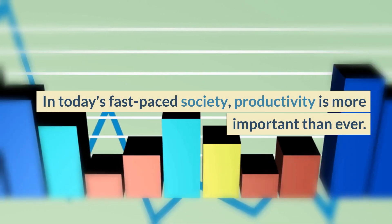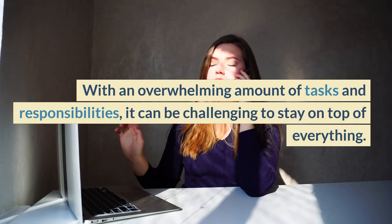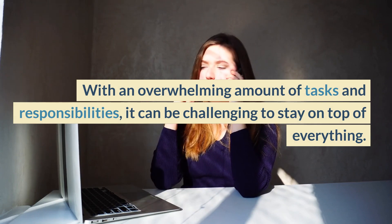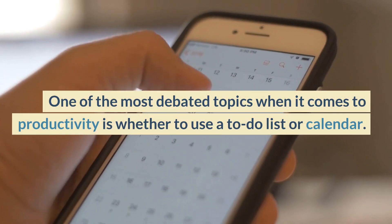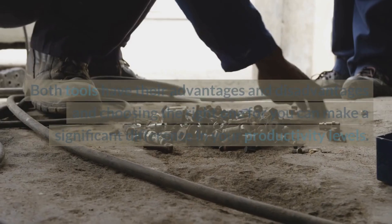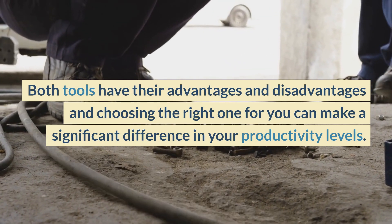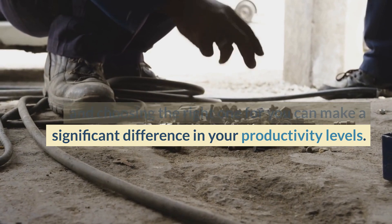In today's fast-paced society, productivity is more important than ever. With an overwhelming amount of tasks and responsibilities, it can be challenging to stay on top of everything. One of the most debated topics when it comes to productivity is whether to use a to-do list or calendar. Both tools have their advantages and disadvantages, and choosing the right one for you can make a significant difference in your productivity levels.